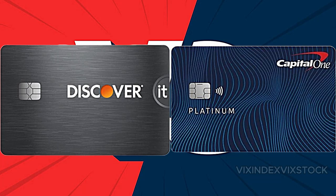In this video, we review Discover vs. Capital One. Have you used Discover or Capital One before? Leave your review in the comments section below.